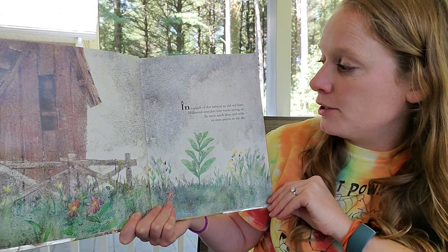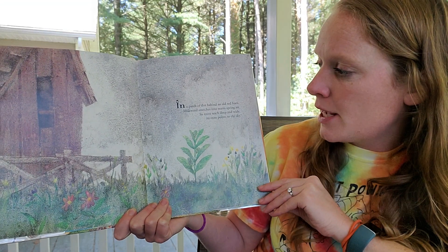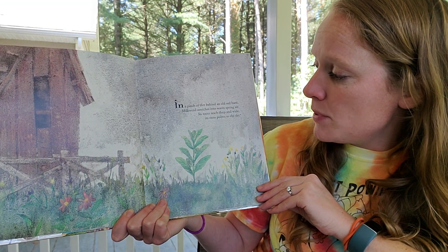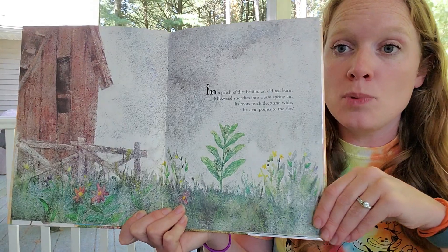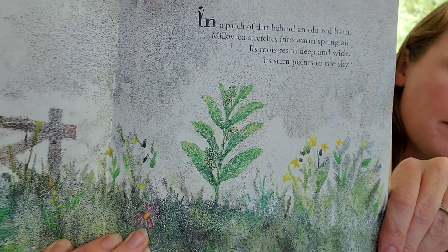In a patch of dirt behind an old red barn, milkweed stretches into warm spring air. Its roots reach deep and wide. Its stem points to the sky. It's our milkweed plant.